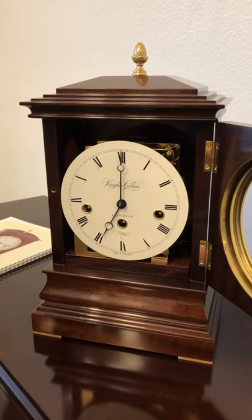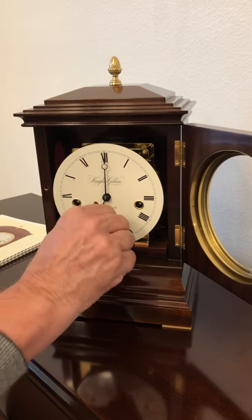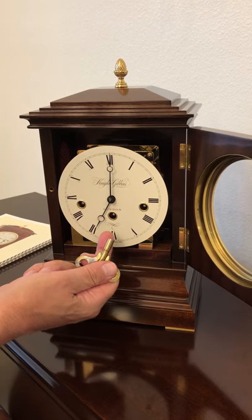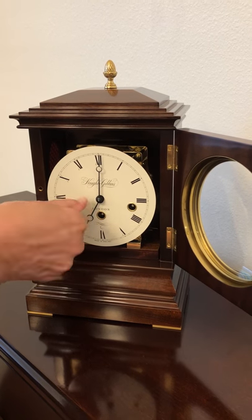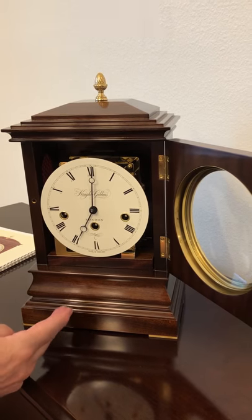To wind it, this is the original key. The one on the bottom, as I said before, is for the general running of the clock. This one is for the gongs on the quarter, and this one is for the gong on the hour.